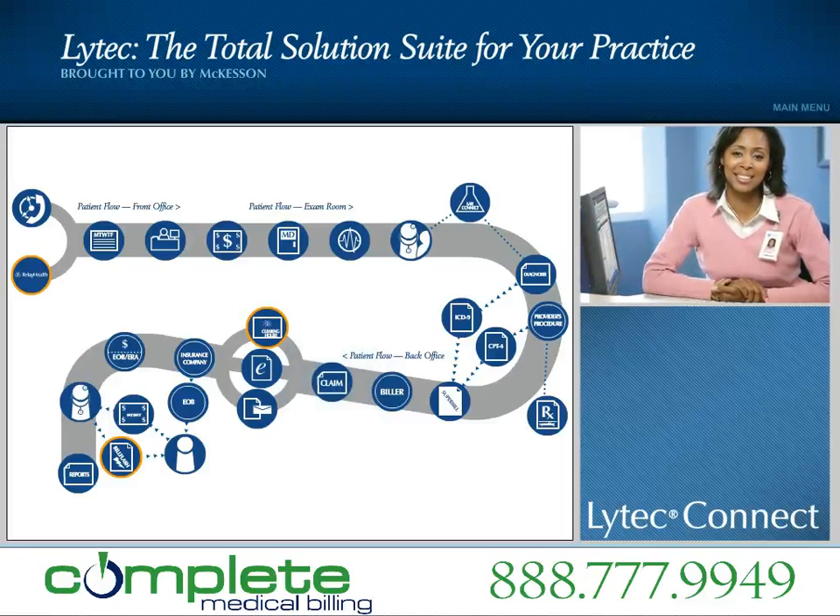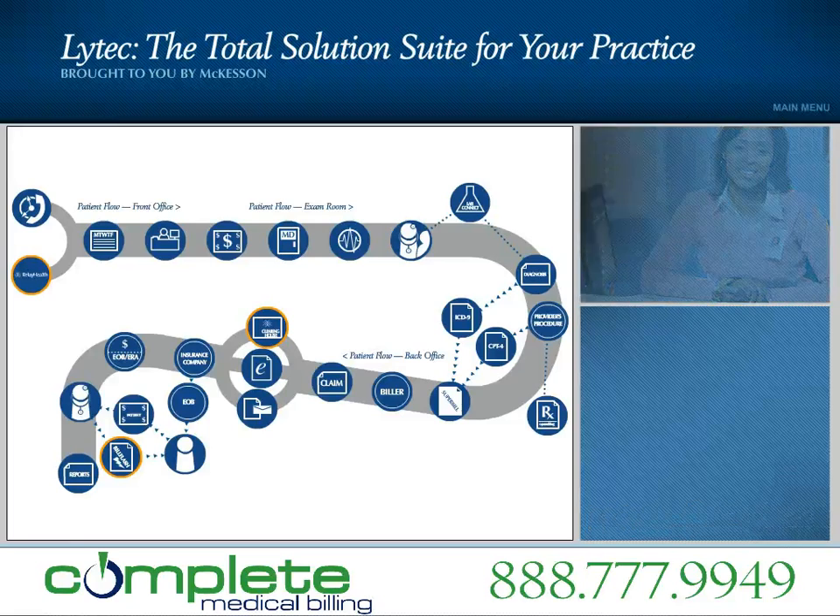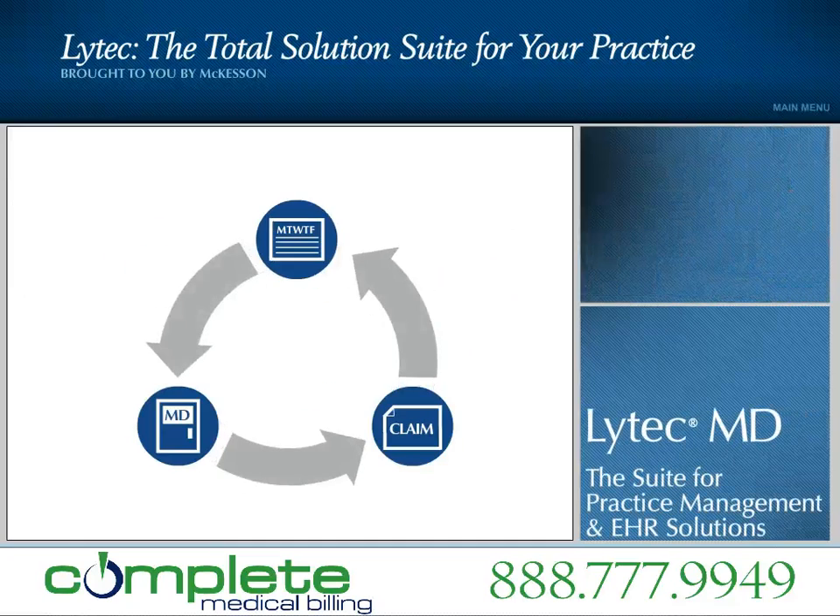LIHTEC Connect strengthens the relationships between your practice and external stakeholders, including patients, payers, health information exchanges, and pharmacies. Come discover how today's LIHTEC Solution Suite fits your practice and gives you more time to care.